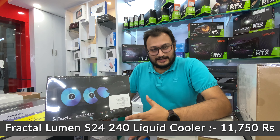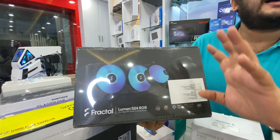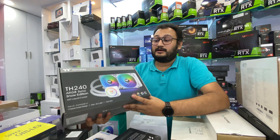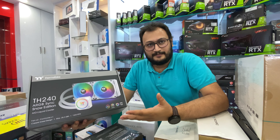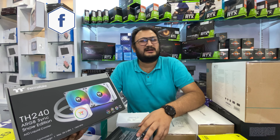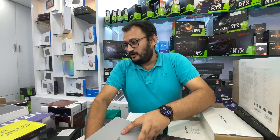This is one of the best looking AIOs in the market — Fractal Lumen, a 240mm cooler, it's very good. The price is 11,750 rupees. You can see the pump head is full ARGB and it's very beautiful. After that, there's a very good hot-selling model — this is the Thermaltake TH240. The price is 5,750 rupees for the white one; I have the black one at about 3,400 rupees. In all brands, there's a price difference between black and white of about 300–500 rupees.